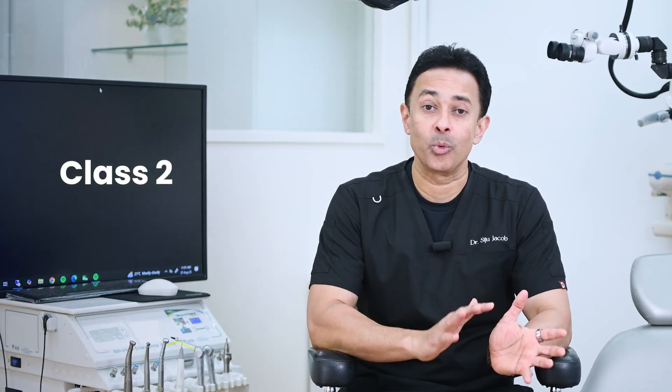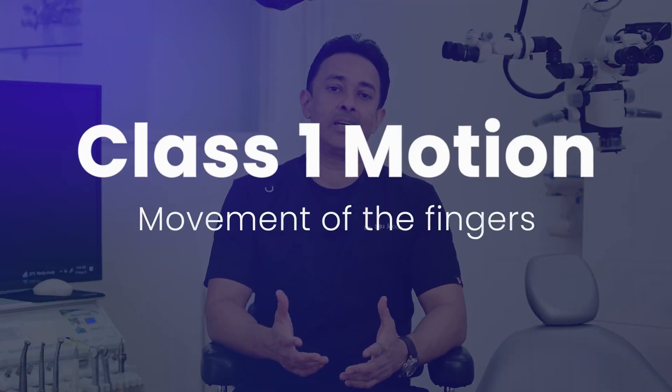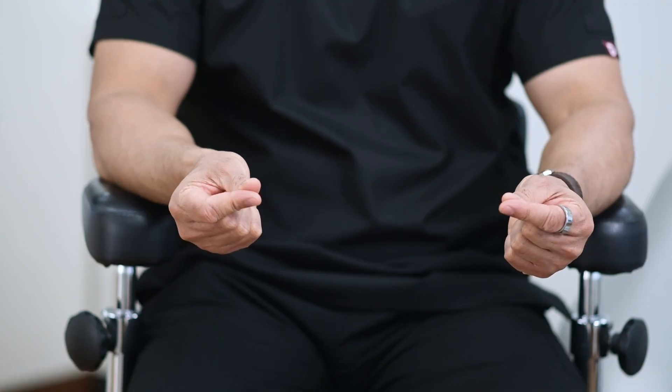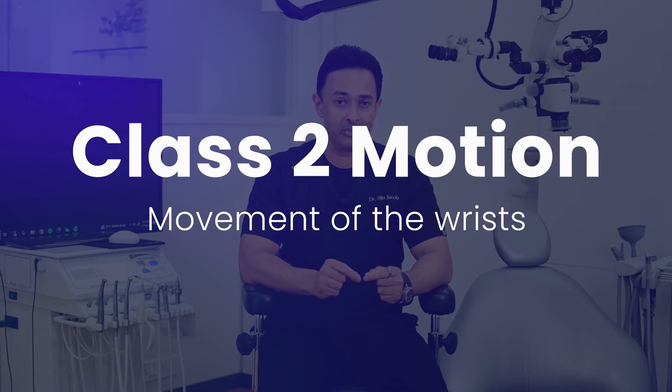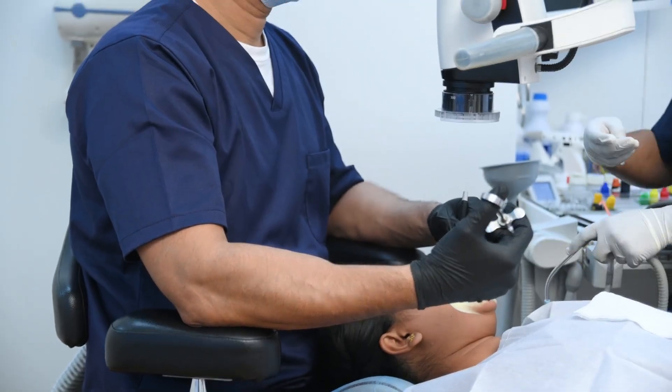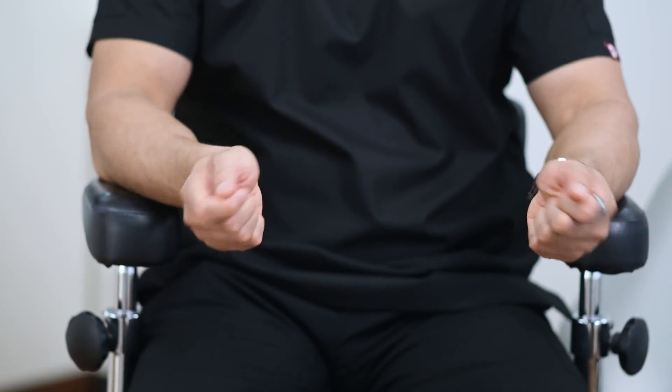Let's start with motions. When dentists work in everyday clinical practice, they are usually in five types of motions: Class 1, 2, 3, 4, or 5. Class 1 means only the fingers are moving. Class 2 is not just movement of the fingers but movement of the wrist as well — so somebody passes an instrument, you receive it, and then you move your wrist.